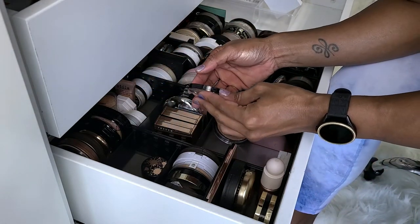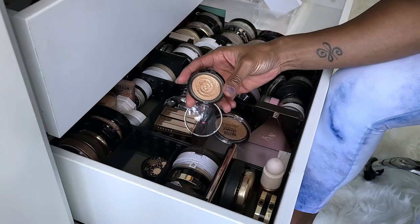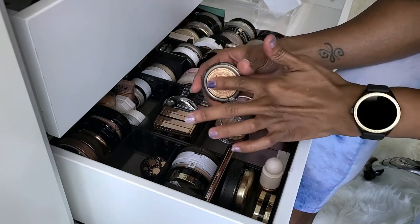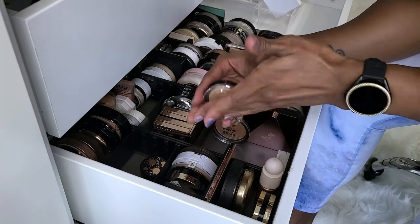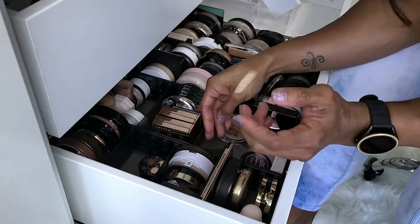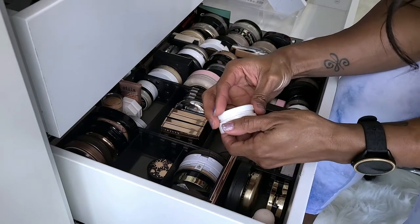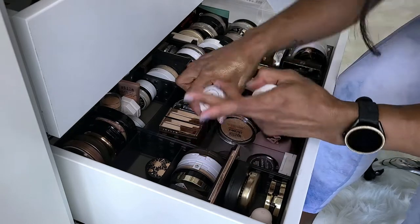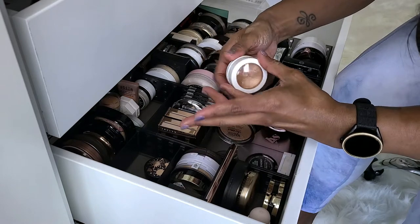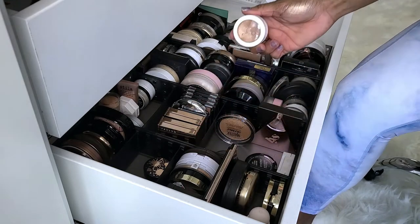Laura Mercier Gilded Honey. This is so old — I bought this after it got hot and sold out everywhere, finally found it and got it. I get it, it's gorgeous, so definitely keeping that one. This is ColourPop Parasol — so old. The fact that this is not even dried out yet. That is gorgeous, definitely keeping. I need to bring that upstairs. I've had this forever.